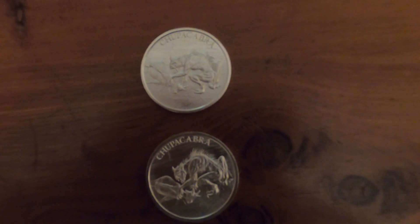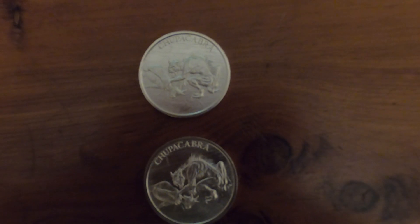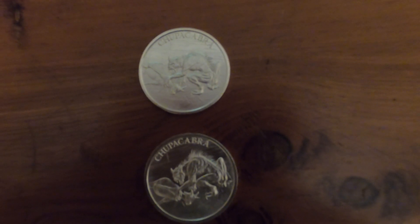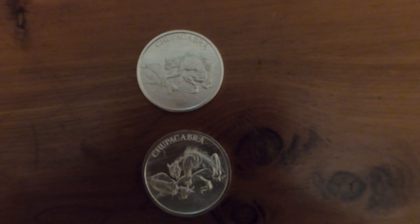Then we have the Chupacabra — Intaglio Mint. Very cool. I've got double of this as well. It's just neat looking — it could be a lot of different things, or it could be something that's unknown.